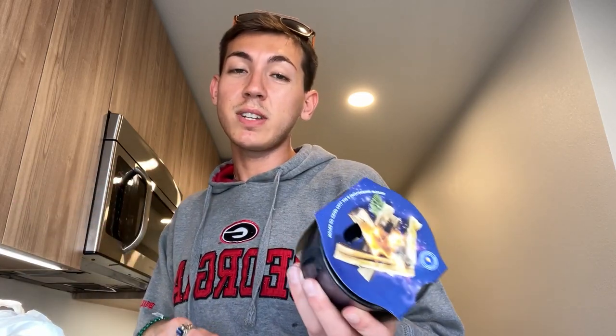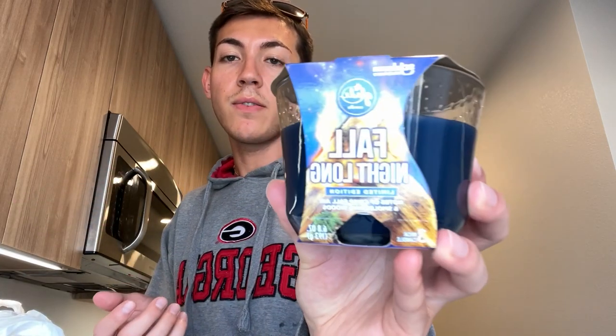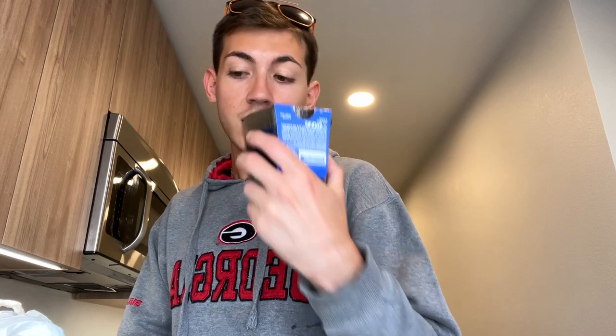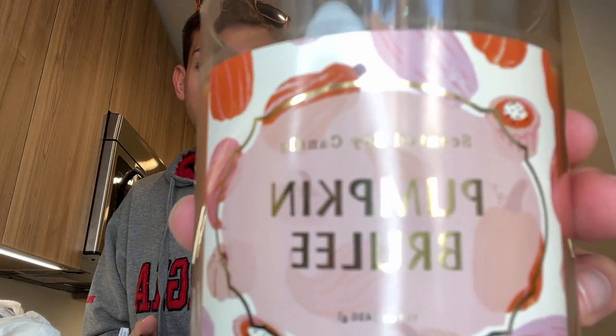I got two candles because I couldn't help myself. This one is Glade Fall Night Long — it says it smells of crisp fall air and smoldering woods, and it does. It's literally fall night long. And the second candle is a pumpkin one — pumpkin brûlée. It's really good. I sniffed a bunch of them in the store as I always do. I like the packaging.